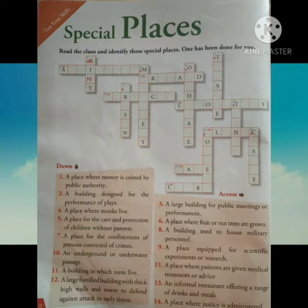One has been done for you. Number 1: a place where money is coined by public authority. Its answer is mint — it's done for you. Number 2 down: a building designed for the performance of plays. Its answer is theatre.